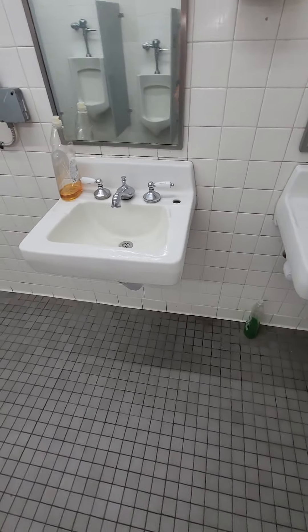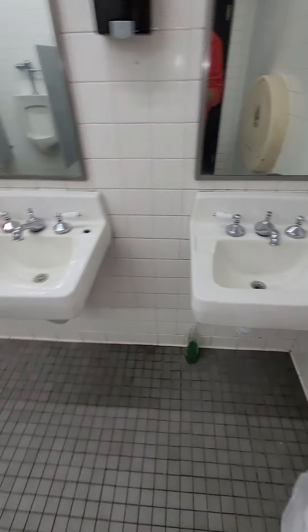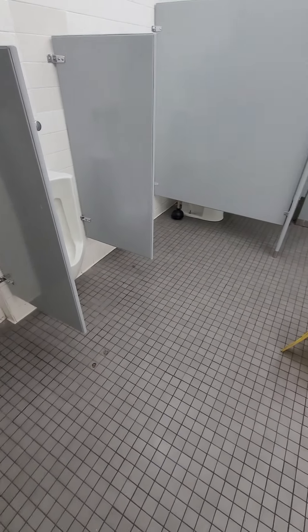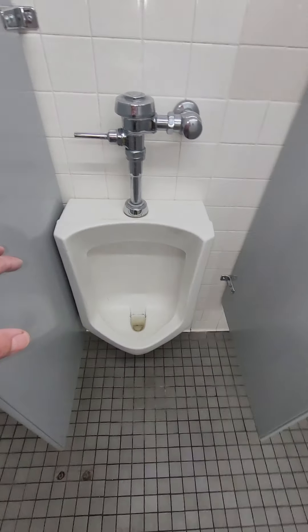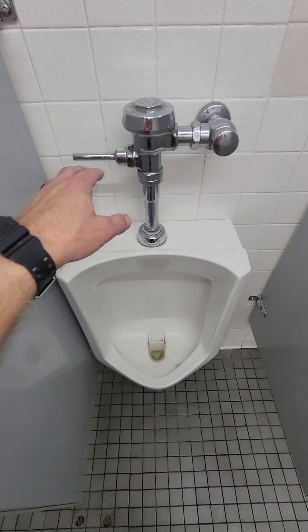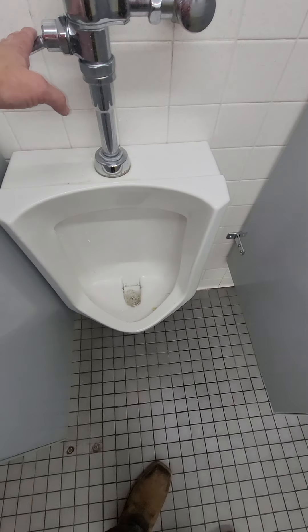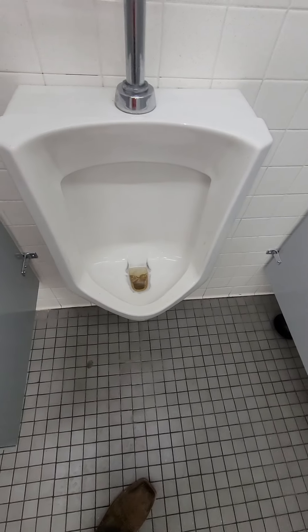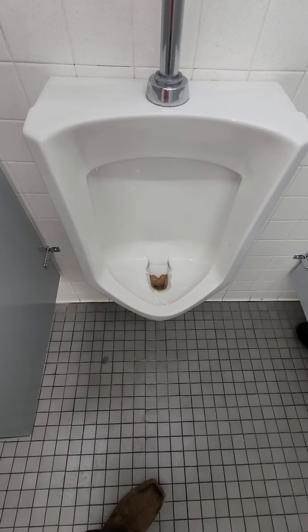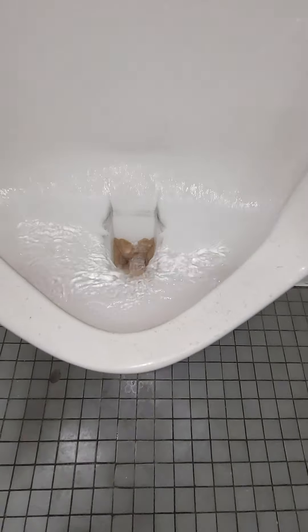The bathroom smells heavily of urine, and I assume it's because these urinals are older than dirt and don't want to flush properly. You can see all that brown around there — that is calcium deposit, quarter inch thick, and it's probably almost got the drain blocked off down there.